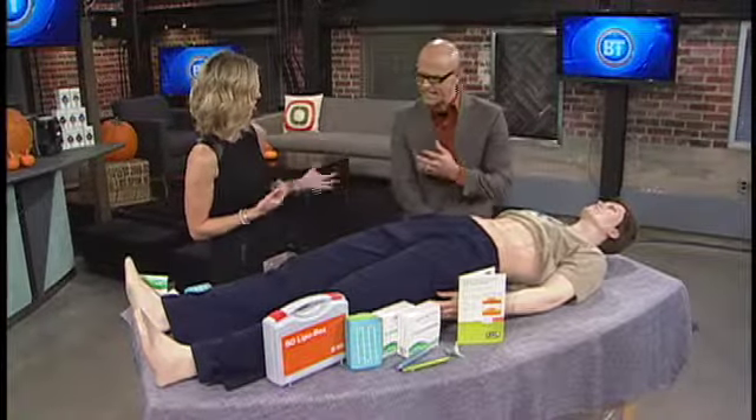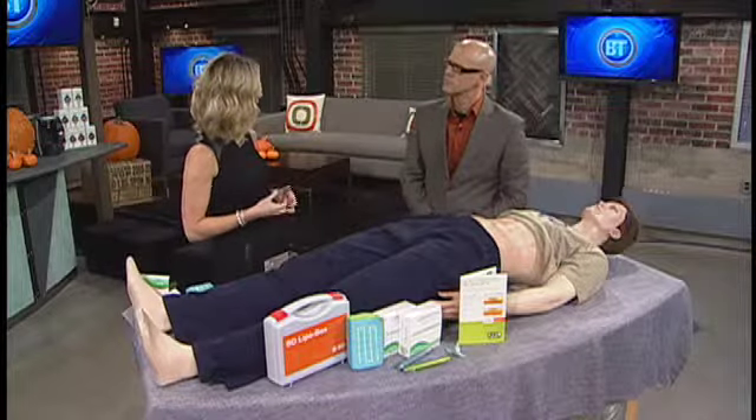A recent study in Canada showed that one in four people who live with diabetes and inject insulin have a condition called lipohypertrophy under their skin. Lipohypertrophy is basically a buildup of fatty tissue that accumulates under the skin.